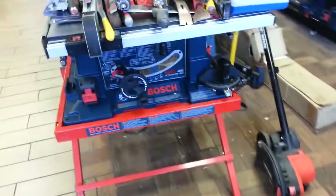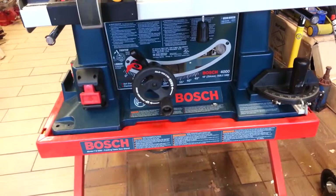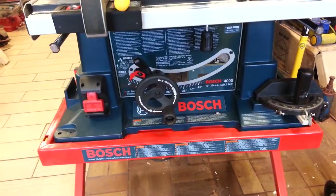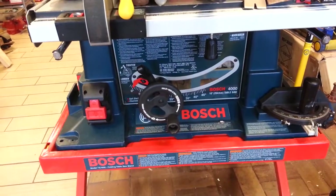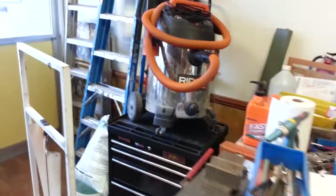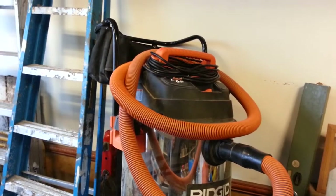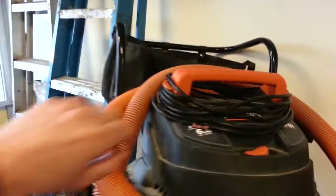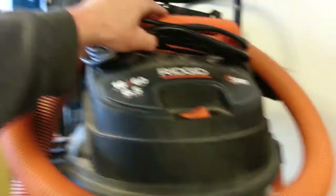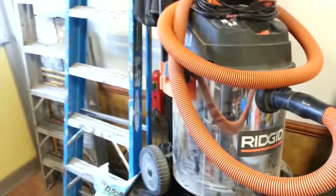Bosch table saw, model 4000, comes with a collapsible stand, absolutely great condition — again used by the same little old lady only on Sundays — $450 for that. Rigid shop vac is $75; this is obviously a higher-end model. I think it was $199 retail. All the attachments are up in the bag.